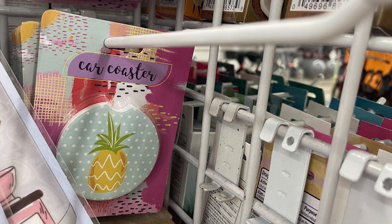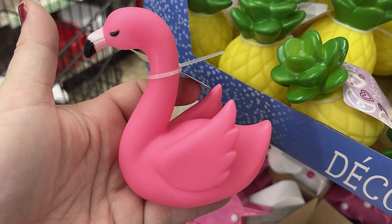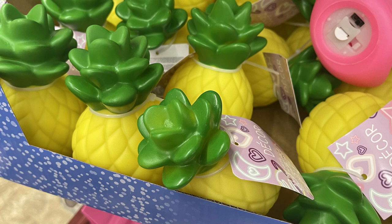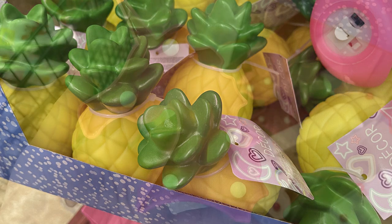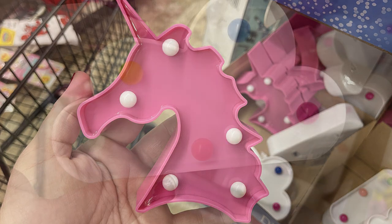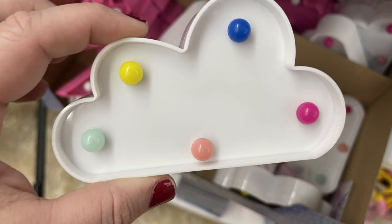They also had their car coasters for your drink holders — you could get the peace sign and the pineapple. Also these miniature novelty lights — they had more of the flamingos and the pineapples. And then I found these marquee lights — they had a unicorn and a cloud — and you do need to purchase batteries for those.